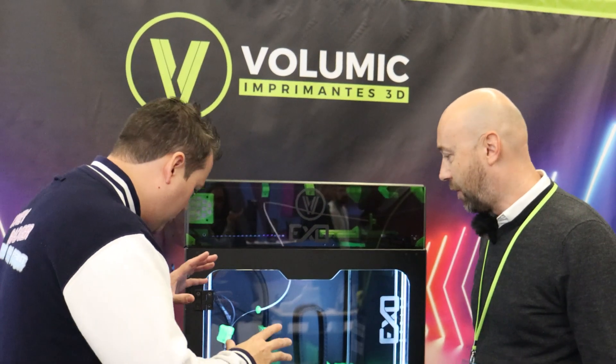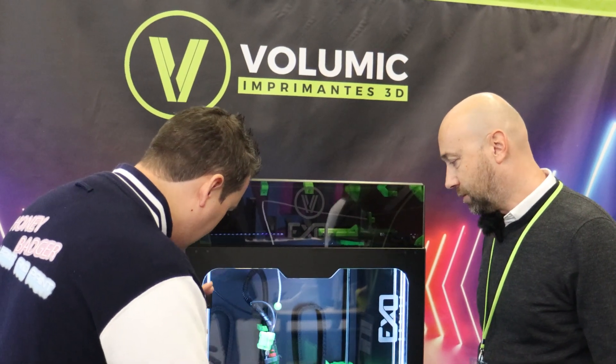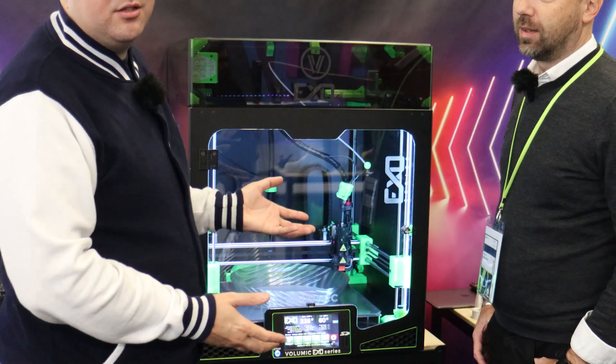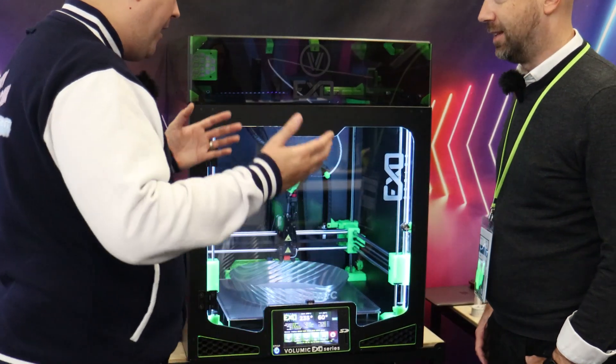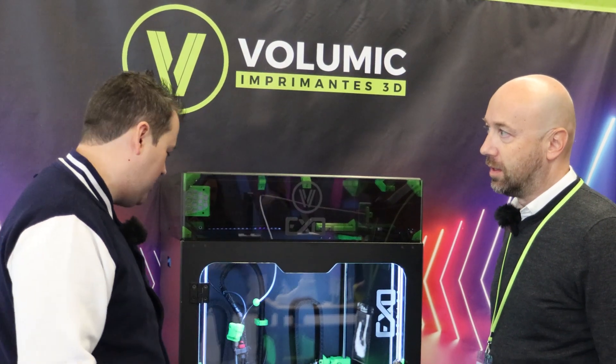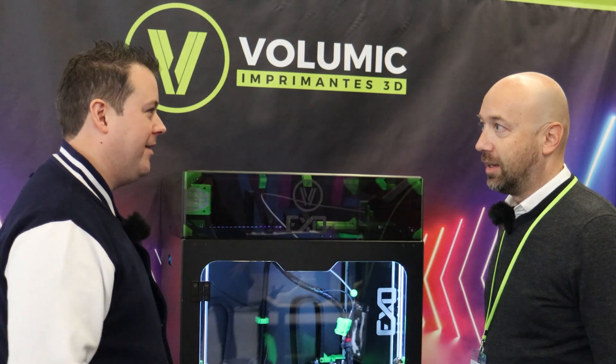Hello guys and dolls, welcome back. We are at Volumik, so we are talking all things EXO series, which is one of the greenest machines at the show. I'm here with Stéphane and we need to have a conversation about who you are and what your company is.